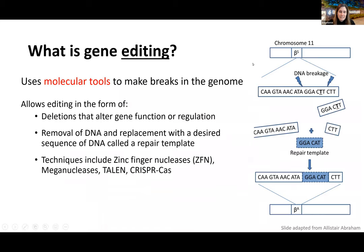Gene editing uses molecular tools to make breaks in the genome, allowing deletions of sections of genetic sequence or replacement with a desired DNA repair template. Techniques include zinc finger nucleases, meganucleases, TALENs, and CRISPR-Cas9. CRISPR is the most widely discussed recently, but it is just one of several gene editing approaches.